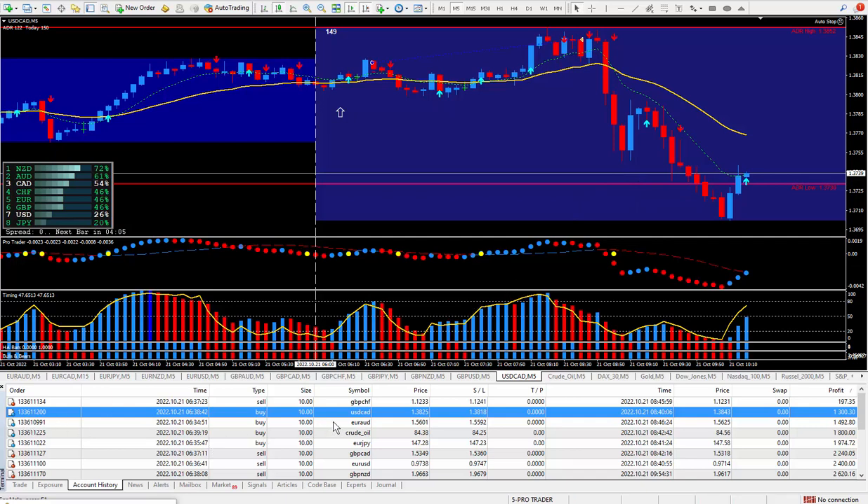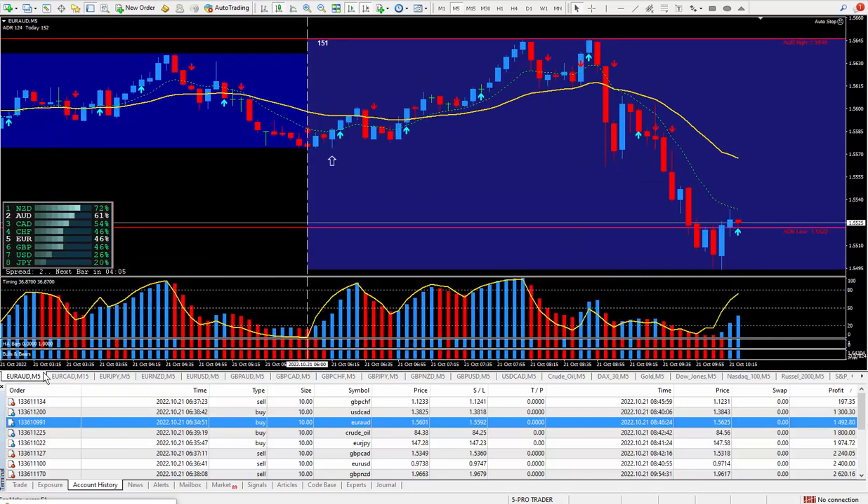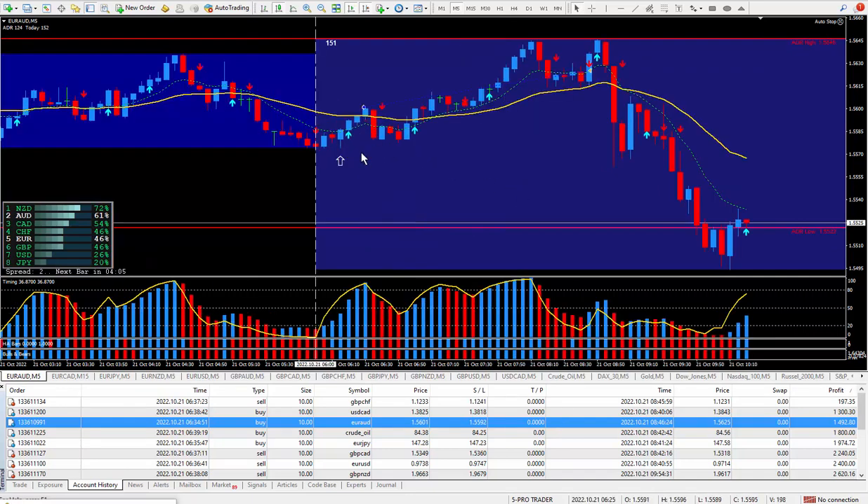Moving right along to the next trade, the Euro Aussie. Another one I wanted to be buying directly from the daily trade plan. That was a buy signal right here — setup candle, trigger candle. I got in a little bit later, but I wasn't too worried about it. I closed it out with 24 pips, and those 24 pips ended up paying out $1,492.